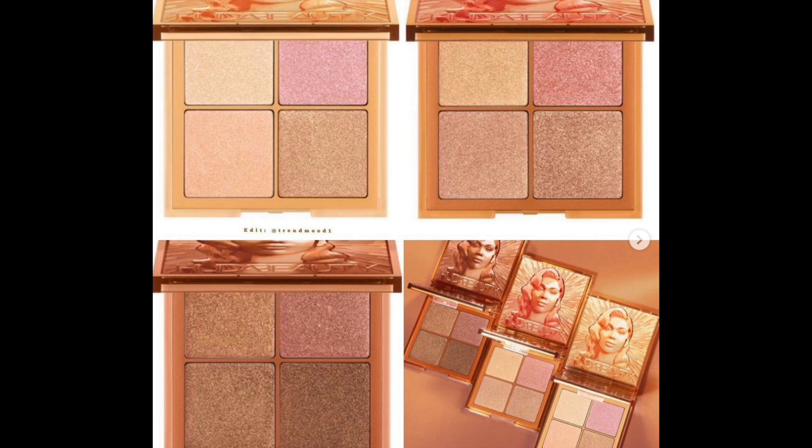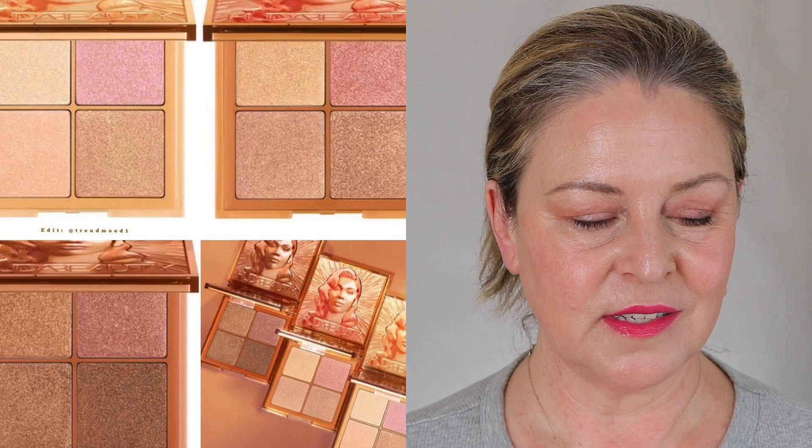I'm going to try to do this without my glasses, but I don't know how successful I will be. Huda Beauty is coming out with something called Glow Obsessions. It's a quad with a highlight, a low light, a blush, and I'm guessing a bronze. It didn't say on Trend Mood what the fourth color was, but that would make sense. There are a couple of colorways on this.